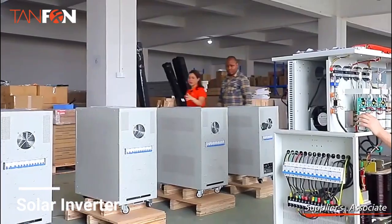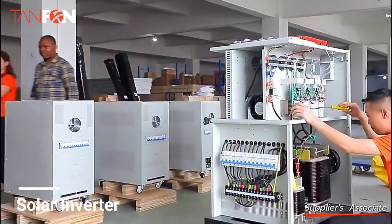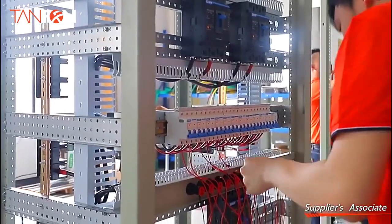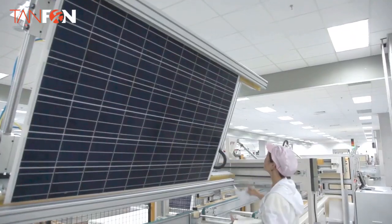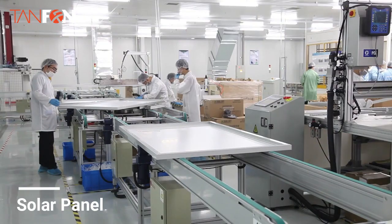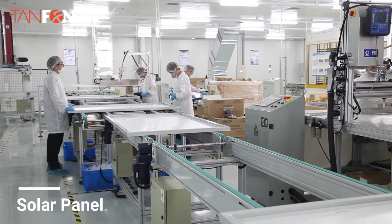After the aging inspection is completed, the product is sent to the system testing room to simulate the entire system under load test. We will also invite you to test your product online. You can experience peace of mind, safety, and pleasant cooperation.